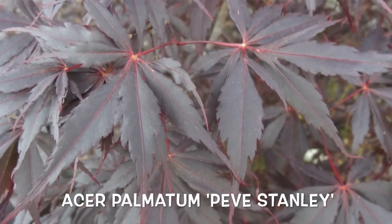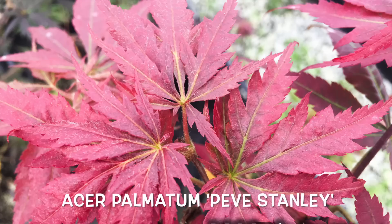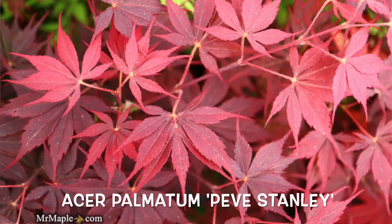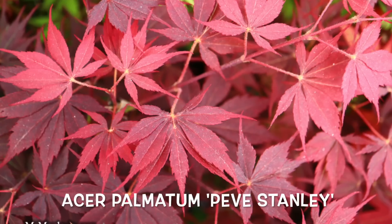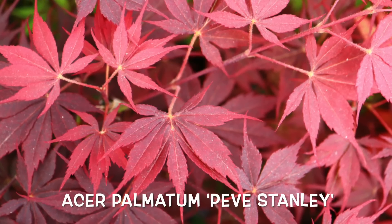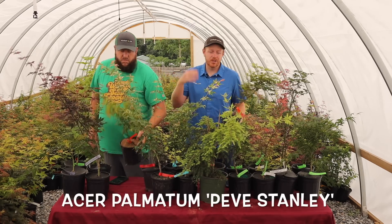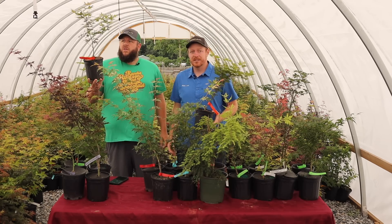Peve Stanley is one of the more sought-after of the Peve palmatums — it's always popular for us. It's compact, nice, with great color. We should do a deep dive on the Peve series like we've done with the Ghost series. Peve Stanley works zones 5 through 9 and can handle full sun up to zone 8; give it protection from sun in zone 9. It's an excellent dark red, and that unique leaf shape — there's nothing else like it in the nursery trade. That dark color contrasts beautifully against yellows and greens in the landscape.